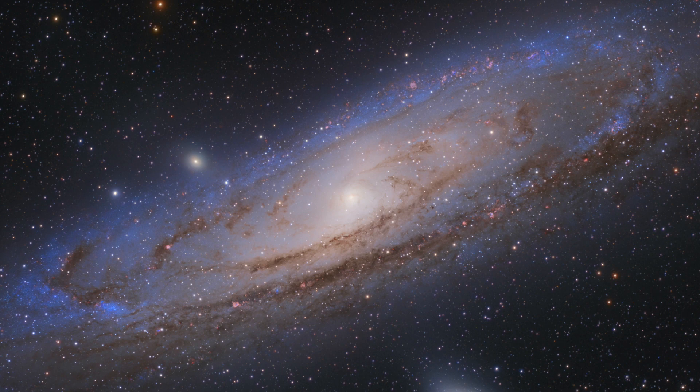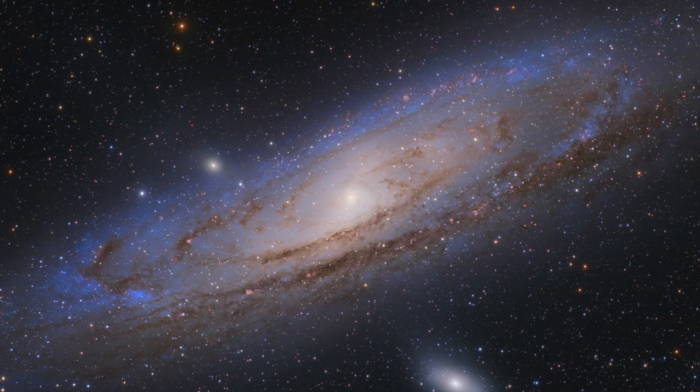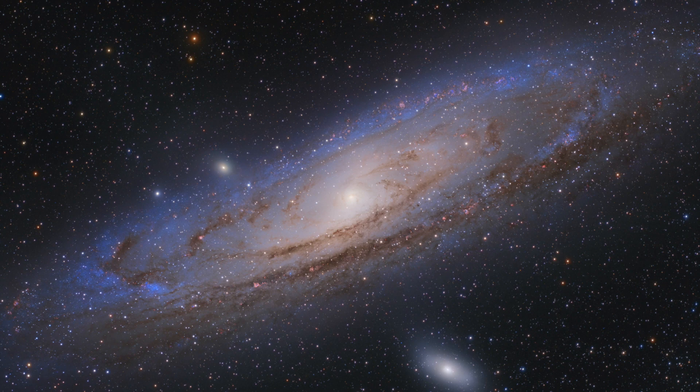The Andromeda Galaxy, the closest spiral galaxy to the Milky Way, at a distance of around 2.5 million light-years, and our largest cosmic neighbour. Under good conditions and without technical aids, it is the most distant object that can be observed with the naked eye.